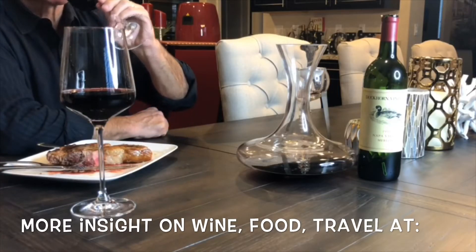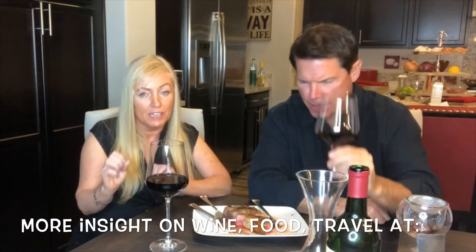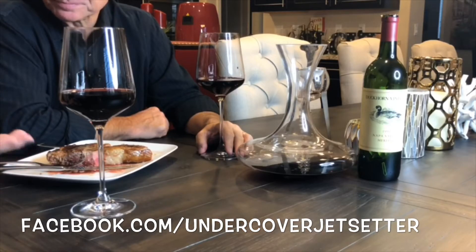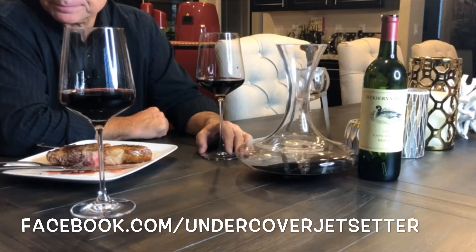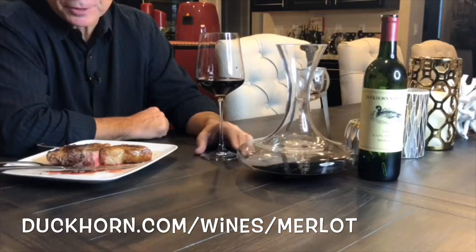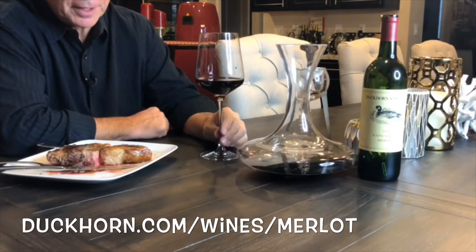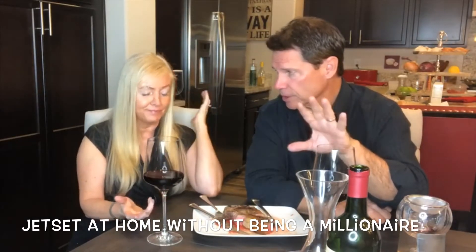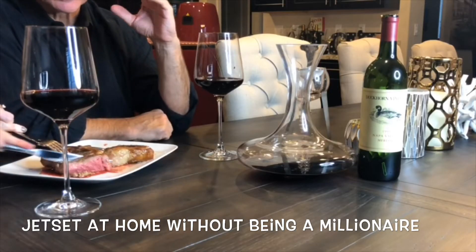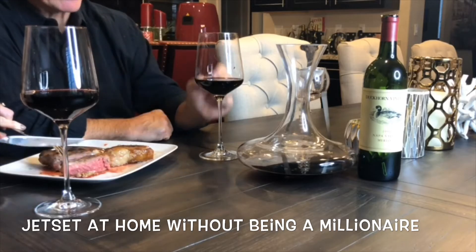The Cabernet Franc and the Cabernet Sauvignon are a little more tannic, so they blended Merlot in — along with some other grapes — to make it more smooth and drinkable in the Bordeaux. The Merlot grape is really special because it can stand on its own, or it can be blended. That's the beauty of it. The American wine palate was changing, especially in the 70s, getting away from the big batch wine that we used to drink.